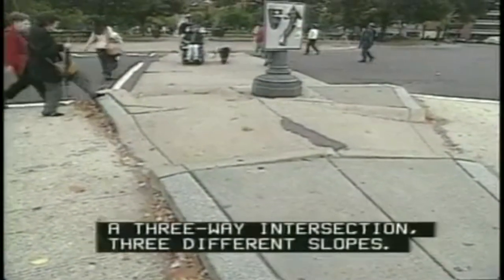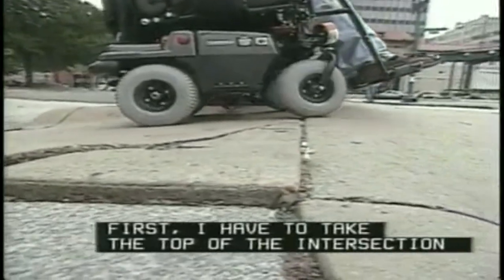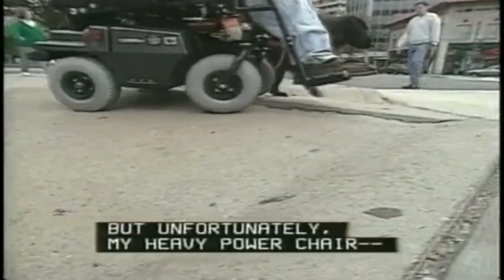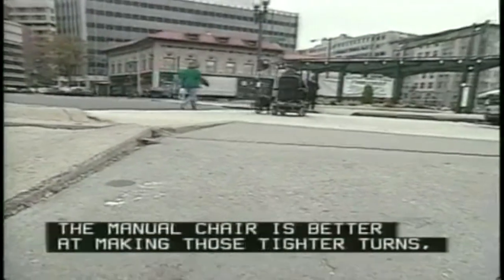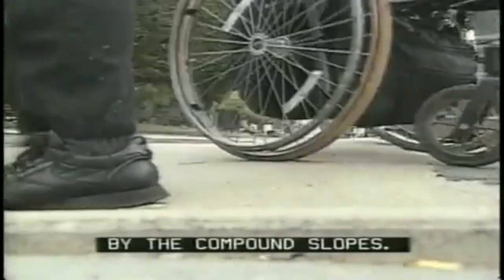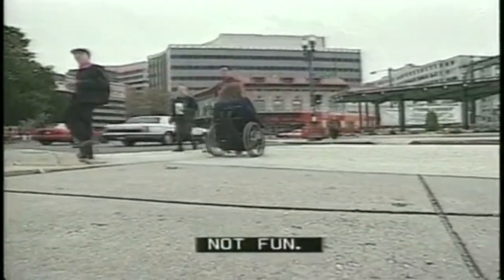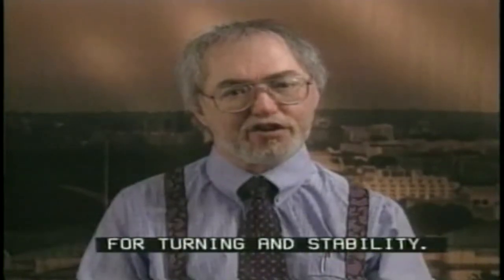This next one takes it a step further — a three-way intersection with three different slopes. I have two problems to deal with. First, I have to take the top of the intersection to keep from tipping. But my heavy power chair — I call it the ATV of wheelchairs — needs to make wide turns, so maneuvering is tough. The manual chair is better at making those tighter turns, but increased maneuverability also means a tippier chair. See how often one of Marilyn's front wheels is off the ground. Her stability is drastically affected by the compound slopes. Imagine trying this in rain or snow. The solution is the same as before: a level landing at the top of each intersecting curb ramp for turning and stability.